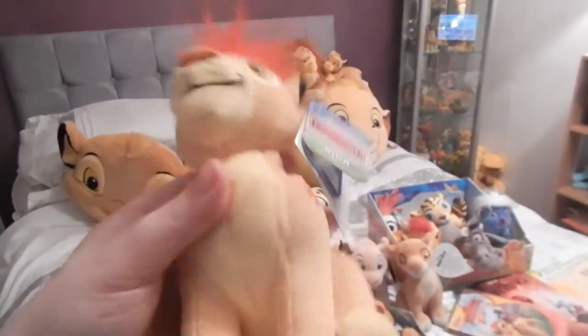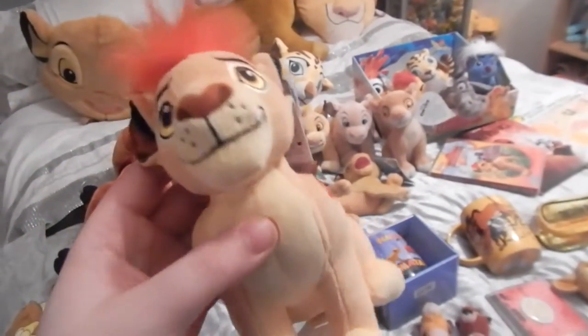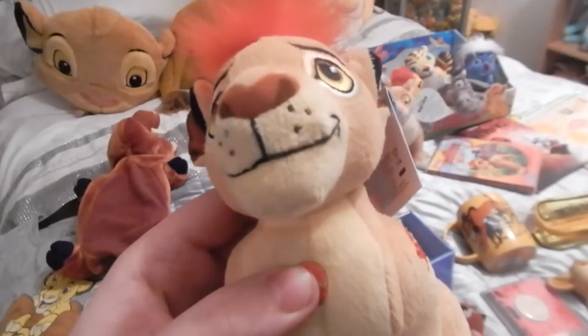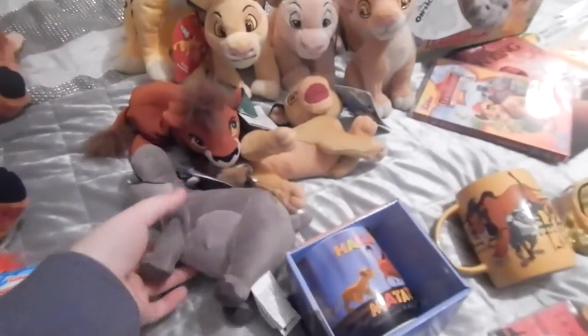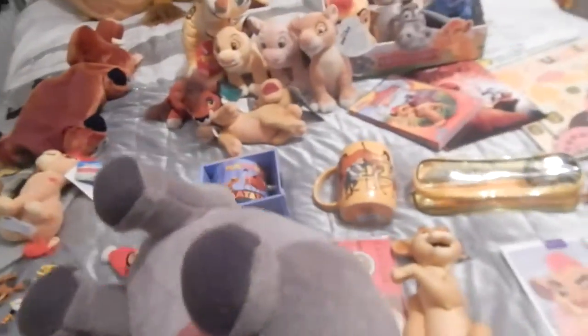Next I have a Justplay Kion - he talks. So he's from Flare, which is like the UK version. Justplay released these ones - there's only four, there's no Ono. I also got Beshte as well, they were reduced to £7.49 so I got the two. They are really quiet but it's a really nice set - I just need Bunga and Fuli.